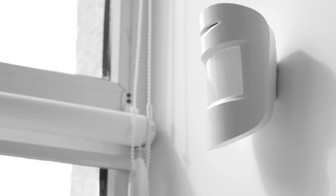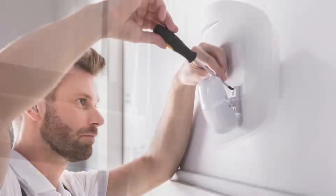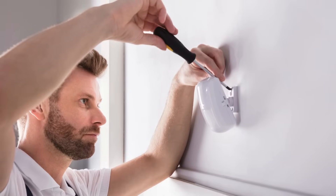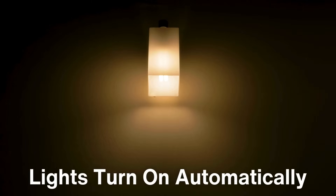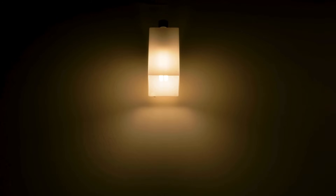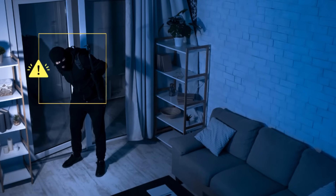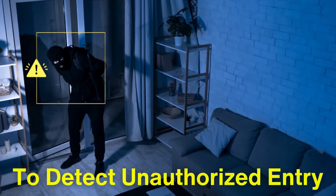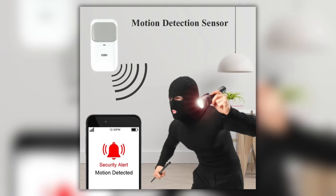The versatility of motion sensors is evident in their wide range of applications. In home automation, motion sensors are integral to smart lighting systems, where lights turn on automatically when someone enters a room and turn off after a period of inactivity, saving energy. Security systems also rely heavily on motion sensors to detect unauthorized entry, with alerts sent directly to homeowners or security personnel.